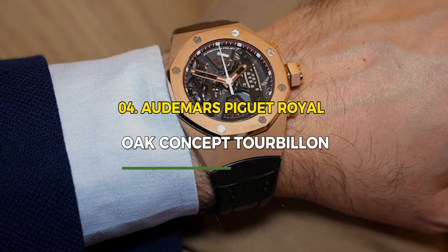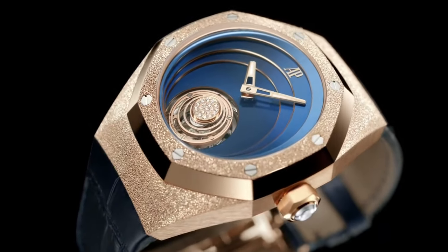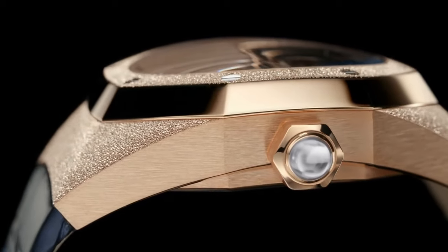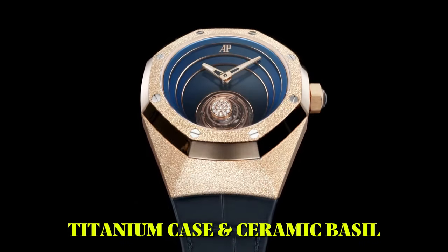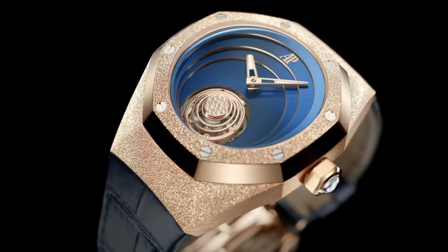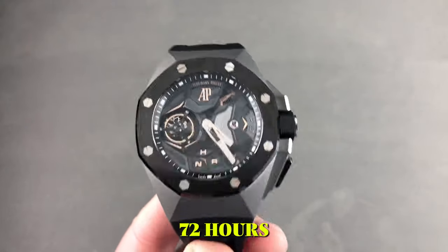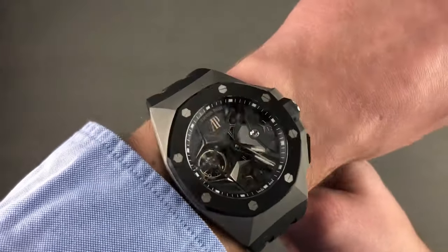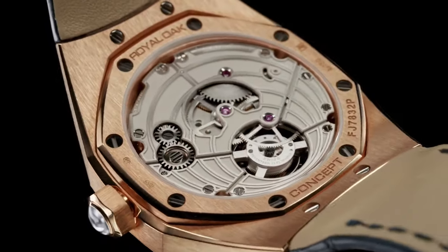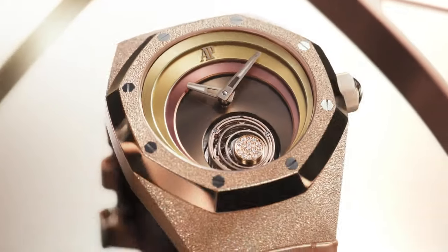Number 4: Audemars Piguet Royal Oak Concept Tourbillon. The Audemars Piguet Royal Oak Concept Tourbillon is a horological marvel pushing the boundaries of innovation. Crafted with a titanium case and ceramic bezel, it features a mesmerizing flying tourbillon. The openworked dial showcases intricate details, and the hand-wound movement provides a power reserve of 72 hours. With a futuristic design and avant-garde materials, this timepiece exemplifies Audemars Piguet's commitment to blending art and engineering in haute horlogerie.